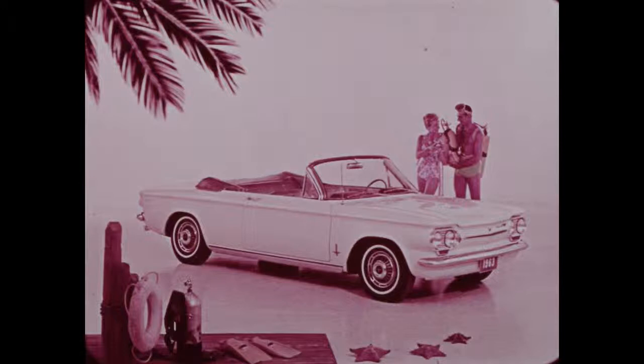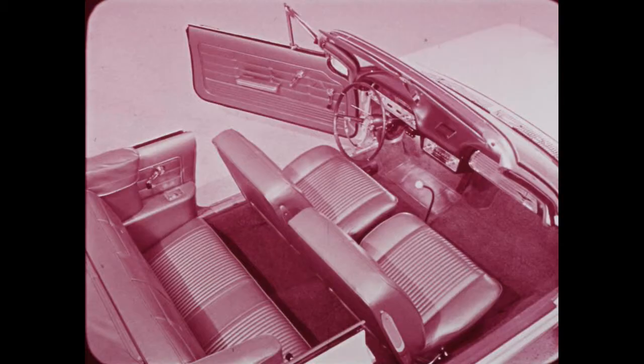Both the convertible and coupe are available with the Spider option, highlighted by the turbocharged engine. Spiders have special nameplates on the front fenders, engine compartment lid, steering wheel, and glove box door. The eye-catching convertible interior has rear ashtrays, armrests, and dual courtesy lights as standard equipment. When equipped as a Spider, the convertible or coupe has a tachometer, manifold pressure gauge, and cylinder head temperature gauge.